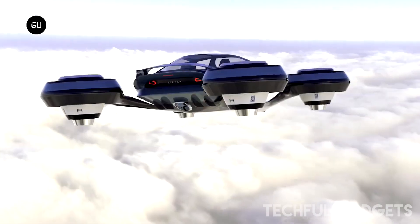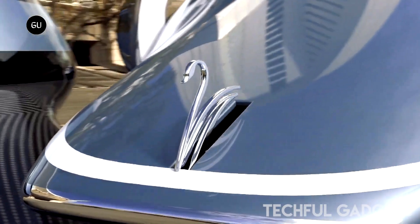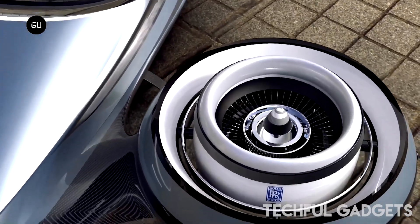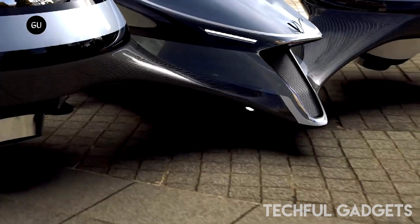Currently, the Aircar remains a conceptual flying vehicle. However, lead designer and founder of Lazzarini Design Studio, Pierpaolo Lazzarini, is determined to bring this vision to life. He aims to create a full-scale prototype by 2024, paving the way for the Aircar to hit the market in the future.